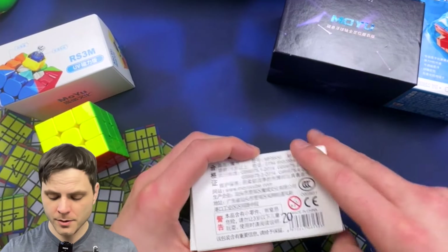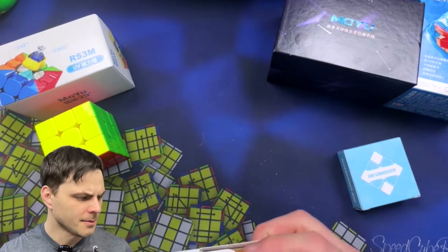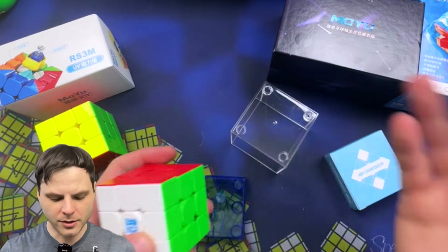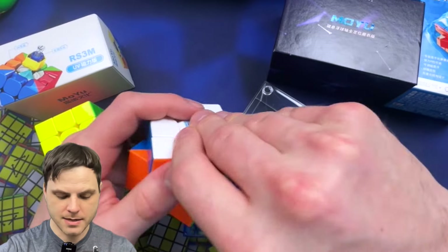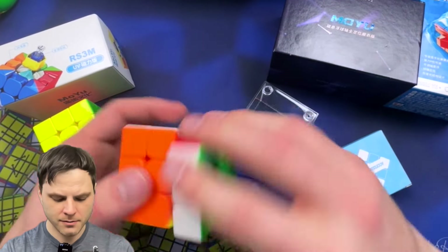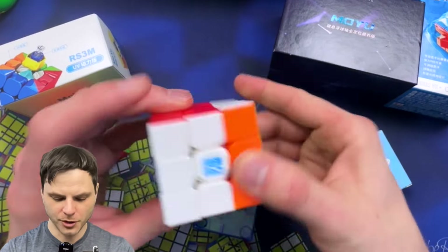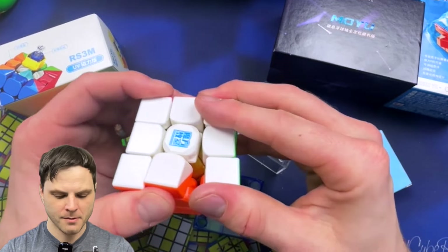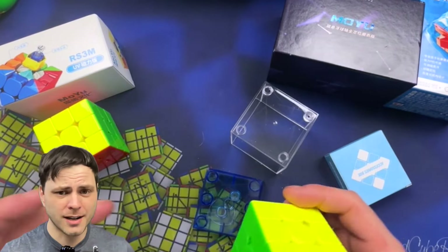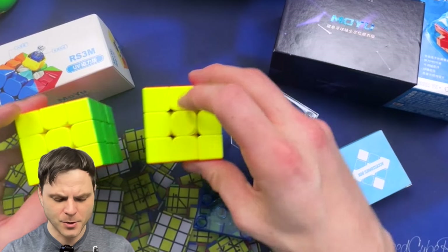Next, the Super RS3 — just the Super, not the 2021. This has a magnetic core with gold internals, before they switched to teal. It actually feels a bit lighter and looser. Tension is similar but it seems to corner cut a little bit farther. I'm not a big advocate for corner cutting mattering much at this point in cubing, but it is what it is. You can see the centers are a little more rounded.